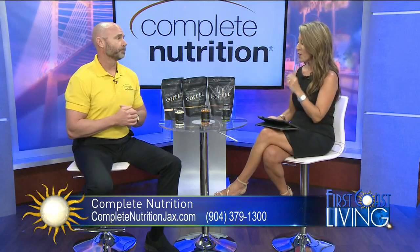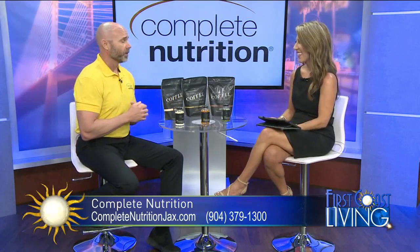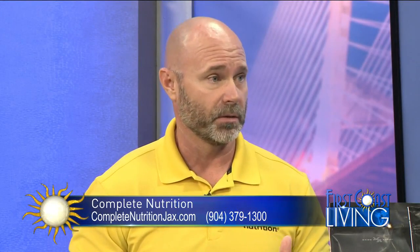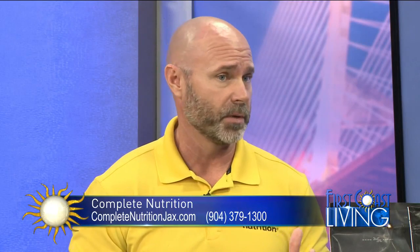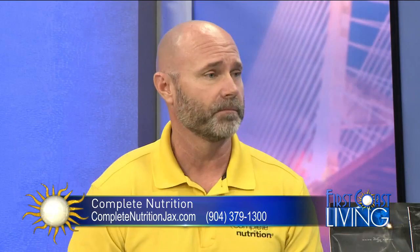You also have a promotion going on right now, so let's expedite those phone calls. That's right — through the end of the month, we're going to offer $10 off $50. All you have to do is mention that you saw us here on First Coast Living. We'd love to see you come into the store, but if you can't make it in, just give me a call and tell me that you saw me on the show and we'll take care of it.